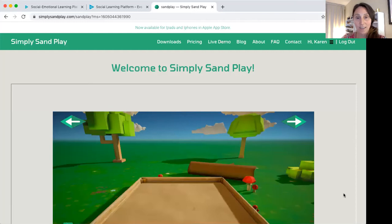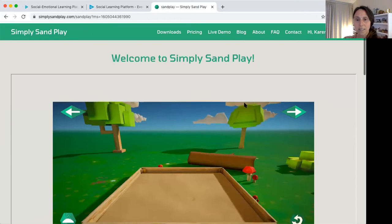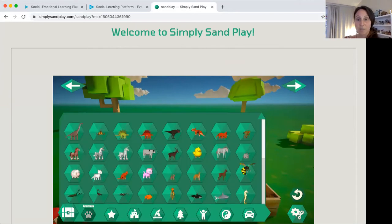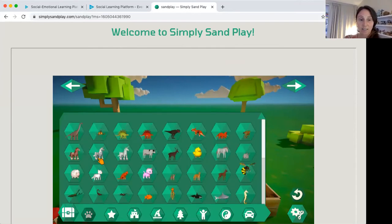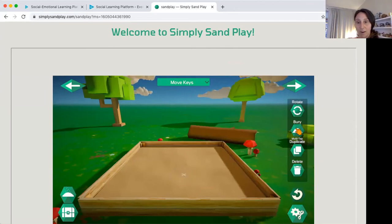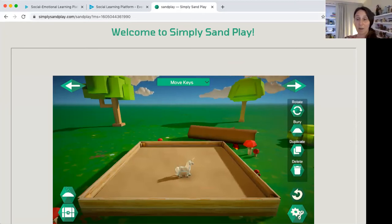So this right here is the virtual sand tray. And it works in exactly the same way as the regular sand tray. There's the sand tray right there, and there's all the little items in here. Maybe we want to pick a horse and maybe we want to put it here and turn it this way. And maybe we want to bury it — all the way buried. And we can unbury it. So we can make sand trays that way.